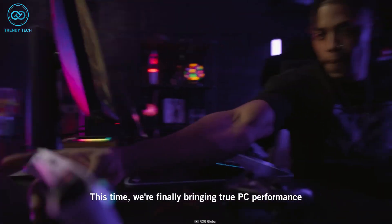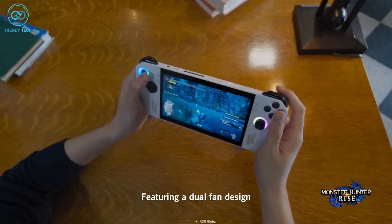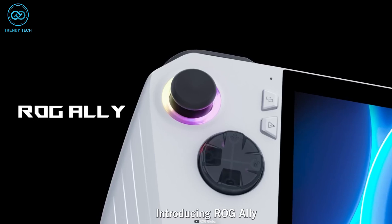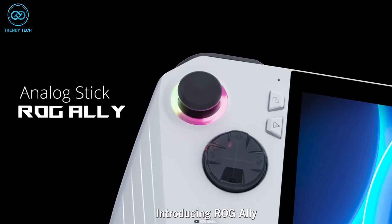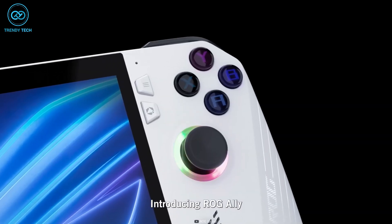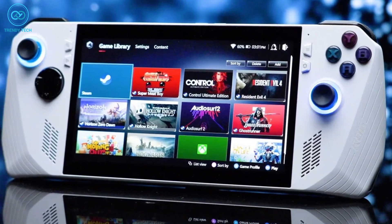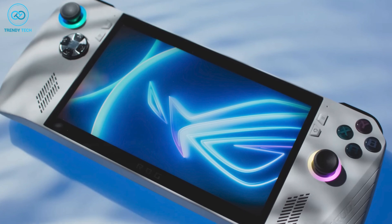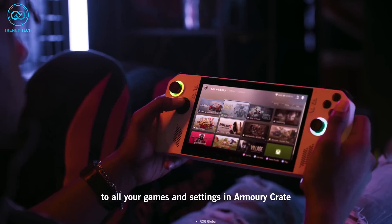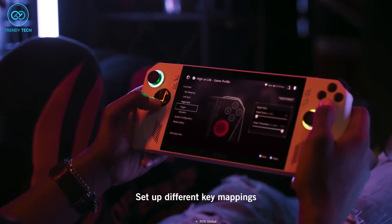which seamlessly integrates the iconic ROG branding into a striking white chassis. Even in its early prototype stage, fans are already praising its stunning aesthetics. The left side boasts a convenient D-pad, an analog stick, and two extra buttons for added functionality. Similarly, the right side features ABXY buttons, an analog stick, and two operational buttons for a comprehensive gaming experience. What's even more impressive is that it has a beautiful RGB LED that glows right underneath both analog sticks, and it looks absolutely fantastic.